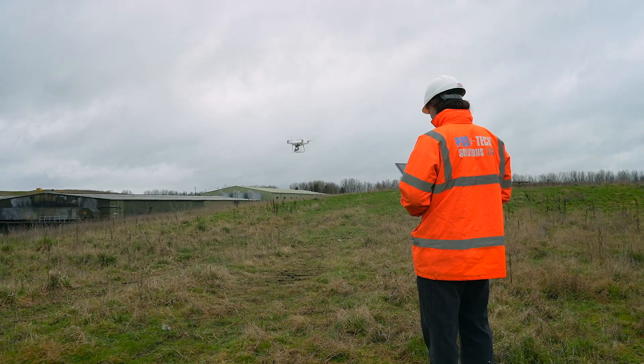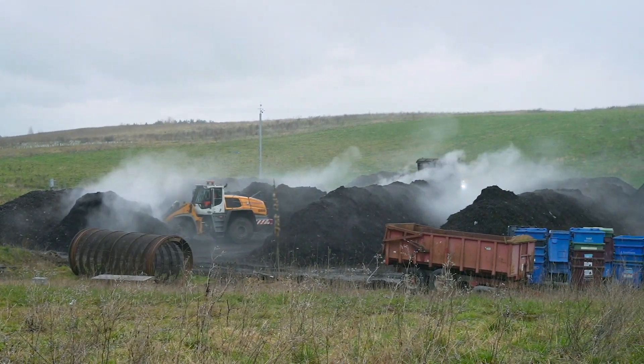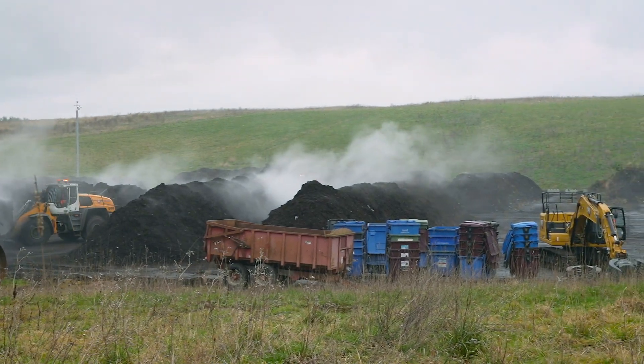We sent the drone up — Charlie here is flying it over the stockpiles. We've mapped exactly what it is that we want to pick up, and this flight time is around eight minutes. You would never have been able to survey this site in eight minutes. There's also a lot of machinery working around, so it's dangerous — that machinery would have to stop, which costs money. I would have had to clamber up to the top of these stockpiles, near-on impossible, let alone how dangerous that is.